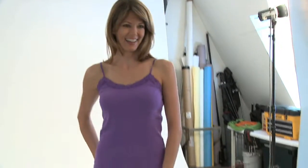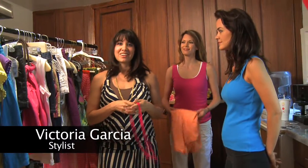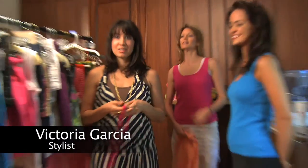We're at the PPG shoot today and today we're shooting tank tops. All the colors are really fun and energetic just like always. It's casual everyday wear. Hi, I'm Victoria and we're at the PPG shoot. I'm the stylist here and today we're shooting tank tops.